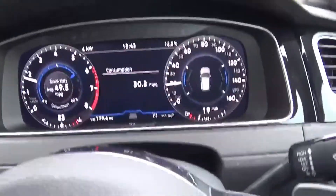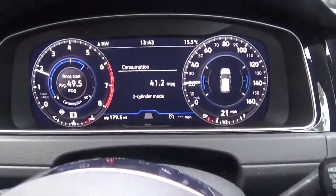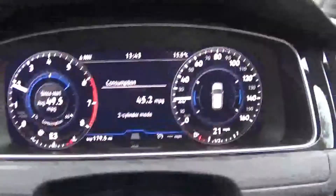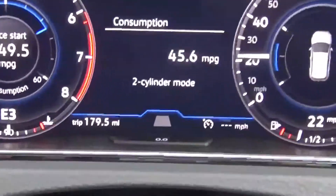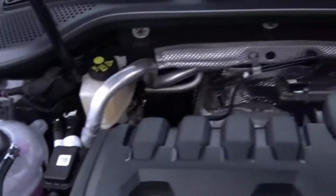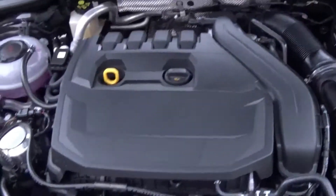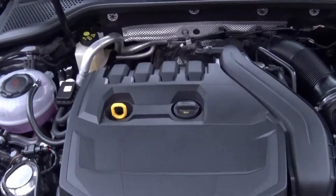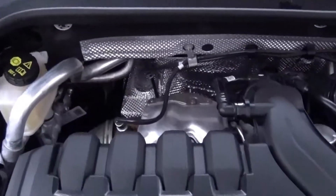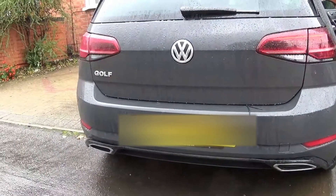Next up, the TSI Evo engine — this thing is fantastic. In sport mode it's got loads of grunt and power, and in eco mode it just sips at the fuel. You can see 49.5 mpg on the display there. In eco mode it's great — love it. Two-cylinder mode drops it onto two cylinders with active cylinder deactivation. Great engine.